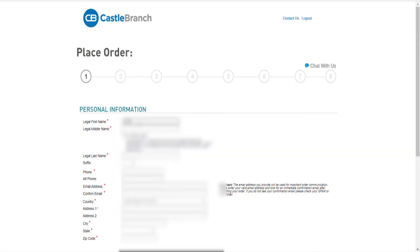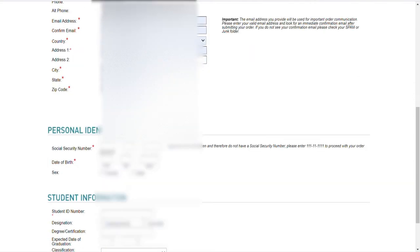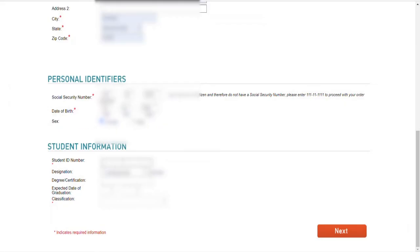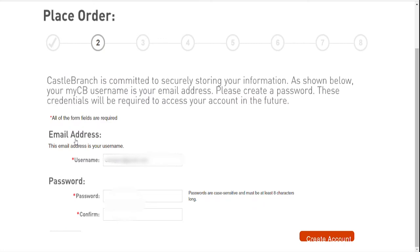It gets a little personal here, but it's okay — this is pertinent information they need in order to conduct the background check. It will also ask you for a Walden University student ID. You will find this on the top right-hand corner of the Walden student portal. Use Ctrl+C to copy and Ctrl+V to paste. Click next to continue.